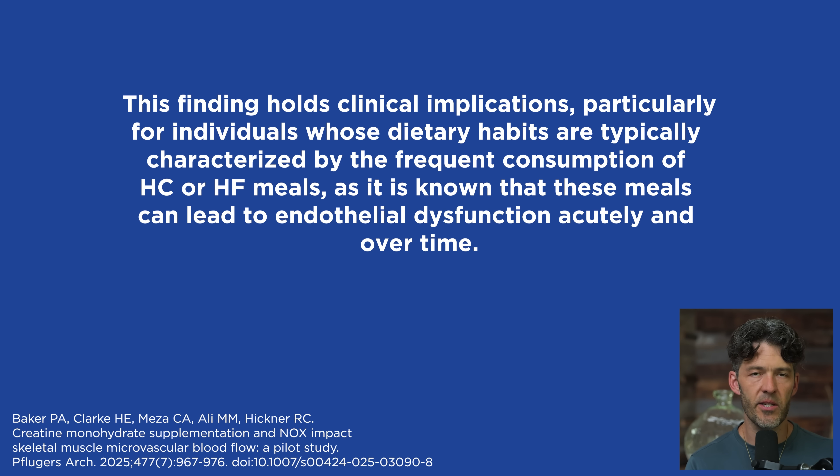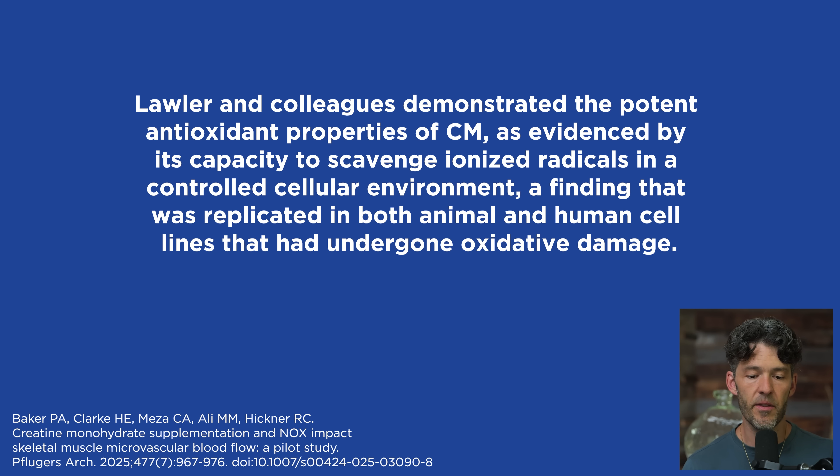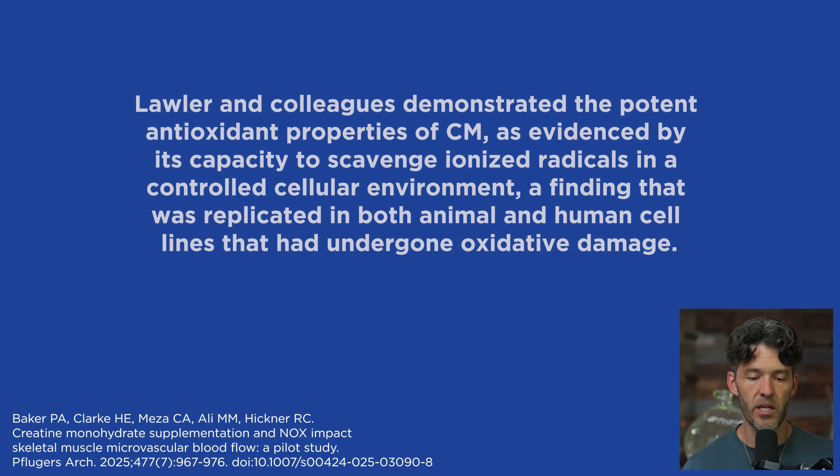You might be wondering how creatine can do all this important work in our circulatory system. The authors say a growing body of literature has begun to shed light on the potential of creatine monohydrate supplementation to lower reactive oxygen species concentrations and enhance blood flow. Lauer and colleagues demonstrated the potential antioxidant properties of creatine monohydrate — its capacity to scavenge ionized radicals in a controlled cellular environment.